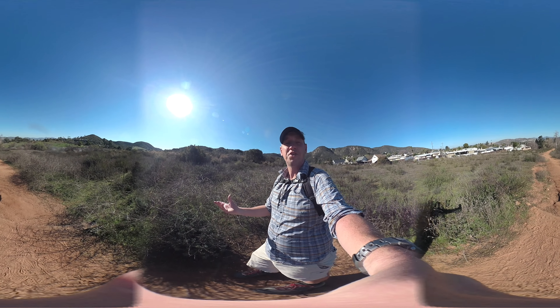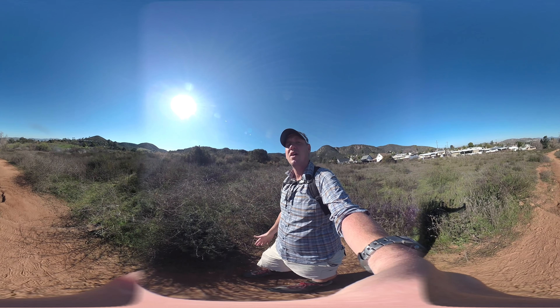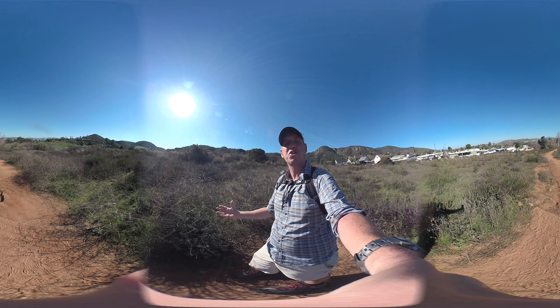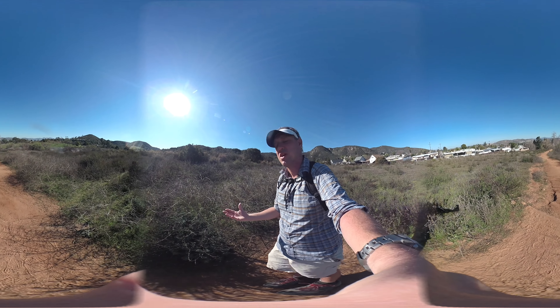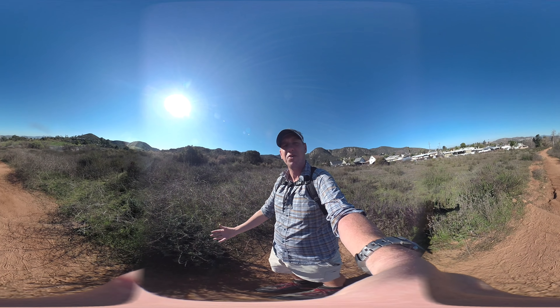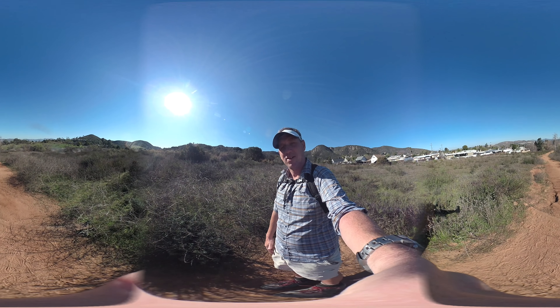One other thing I should mention — I get emails all the time. I always knew this is Coles Mountain, but people say it's Coles, it's Cowles. They get passionate about the pronunciation. It just doesn't matter. Whether you want to call it Coles, Cowles, potato, potato — it's still a great hike.